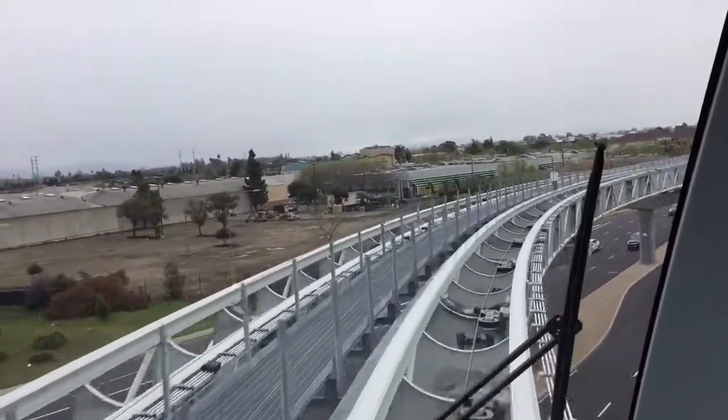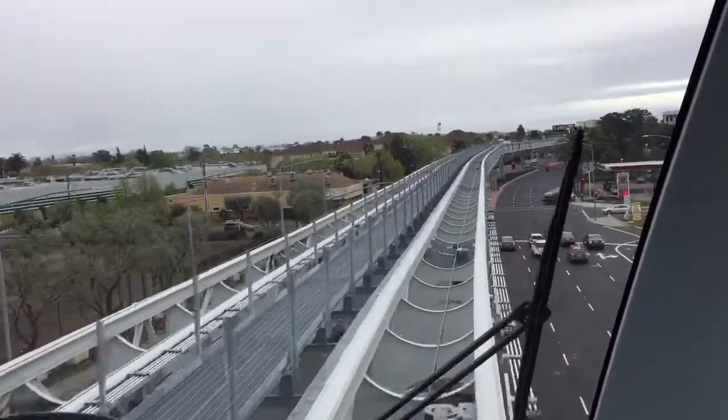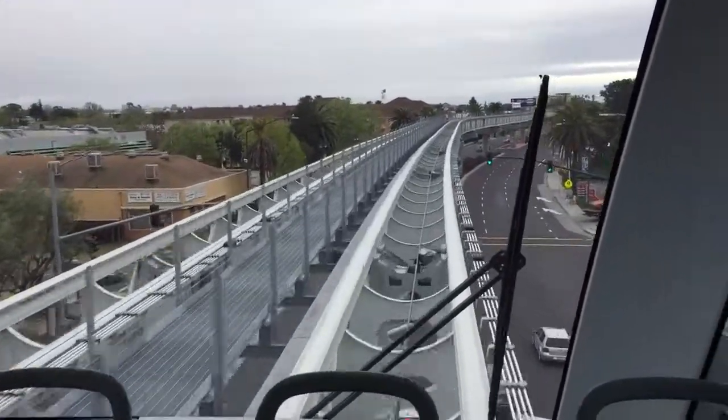Attention passengers, for your safety and convenience, please use the elevator located at the right side corner of the station if you are carrying oversized or extra luggage. Thank you.